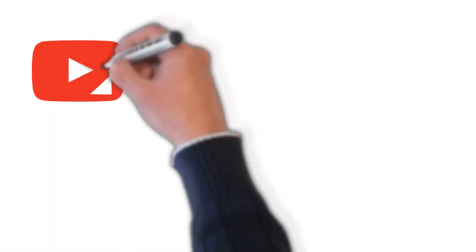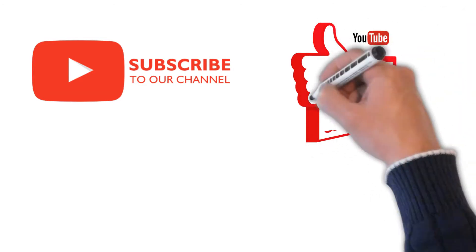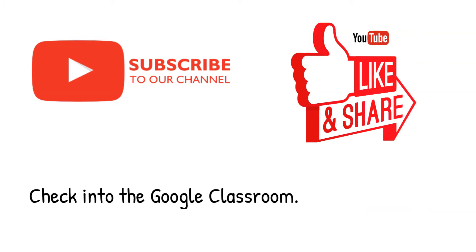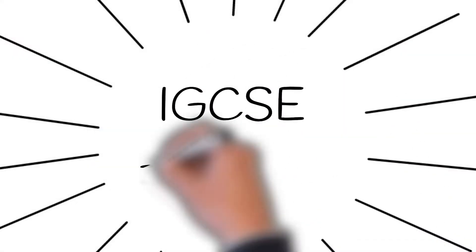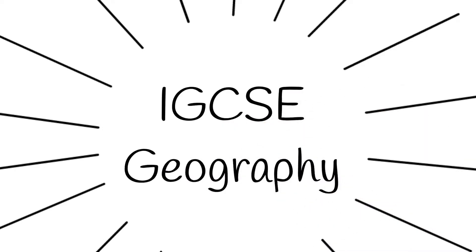Please subscribe, like, and share — it really helps us out. If you have any questions, comment below and we will answer you as soon as we can. Welcome to another video in our series on IGCSE Geography.